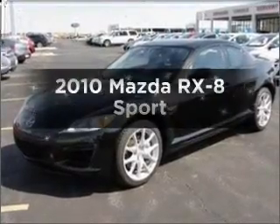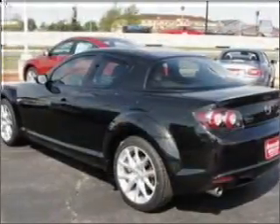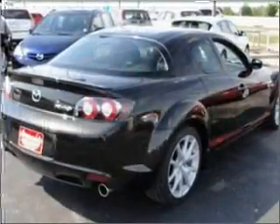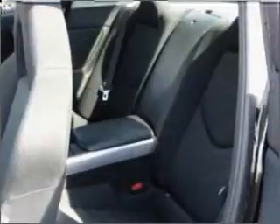Get noticed in this 2010 Mazda RX-8. If you're looking for an automobile with great attributes, look no further. With a reliable engine that gives you more control with its manual transmission, the anti-lock braking system will help deliver you safely to your destination.